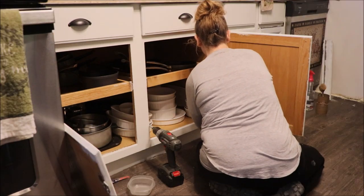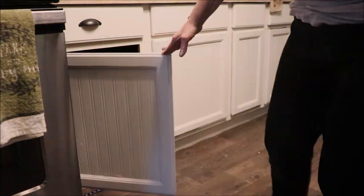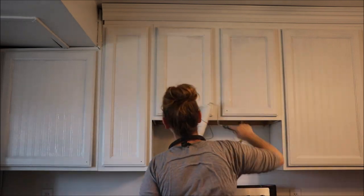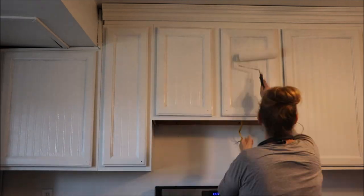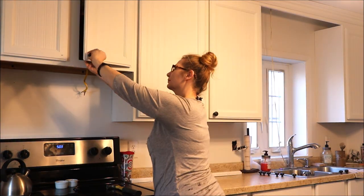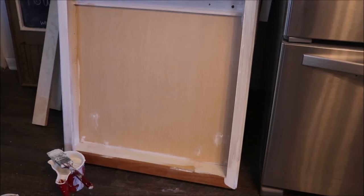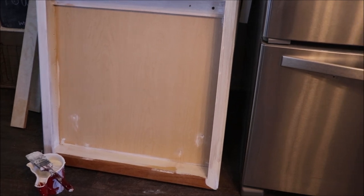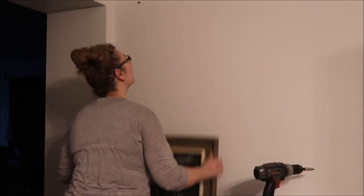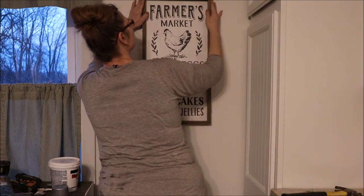Now I'm ready to put the cupboard back together. While all the paint was drying and it being my spring cleaning time, I did go ahead and take everything out, clean it, and put everything back in the cupboards. So don't worry — there's no sanding dust on the dishes or anything like that. It just coincided with spring, so I did it. Now here is a little DIY I'm doing. My friend gave me her old medicine cabinet — I thought it had a farmhouse look. And now I'm putting everything back.